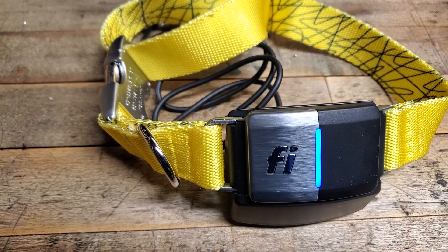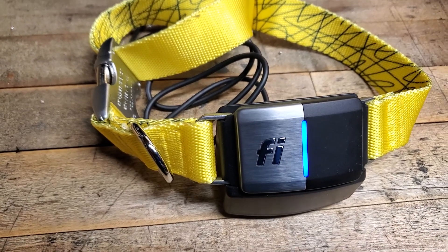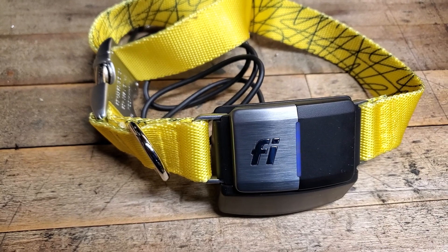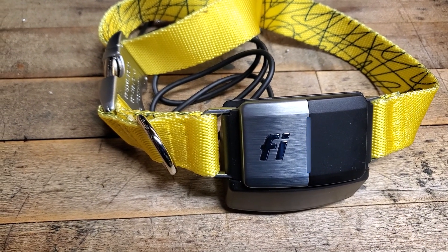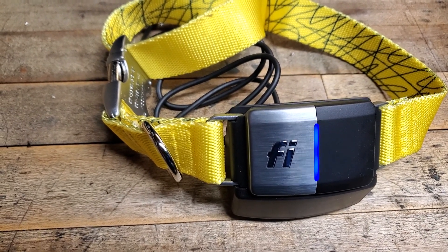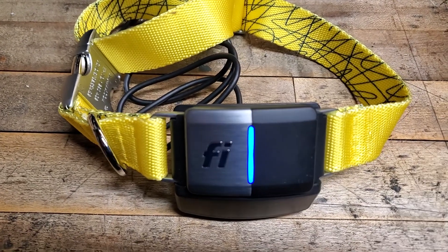This is a GPS cellular dog collar that will allow us to keep track of our beloved Trooper, who is a black lab mix that we love near and dear. He loves to run around on Rave 100 Acres and occasionally he leaves the property, so we never want to lose him. If we do, we want to be able to recover him.